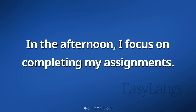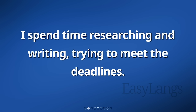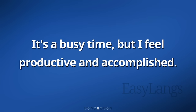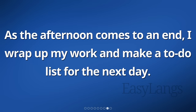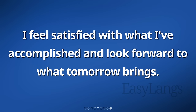In the afternoon, I focus on completing my assignments. I spend time researching and writing, trying to meet the deadlines. I also participate in virtual meetings with my colleagues. We discuss our progress, share ideas, and collaborate on projects. It's a busy time, but I feel productive and accomplished. I take short breaks to stretch and rest my eyes. As the afternoon comes to an end, I wrap up my work and make a to-do list for the next day. I feel satisfied with what I've accomplished and look forward to what tomorrow brings.